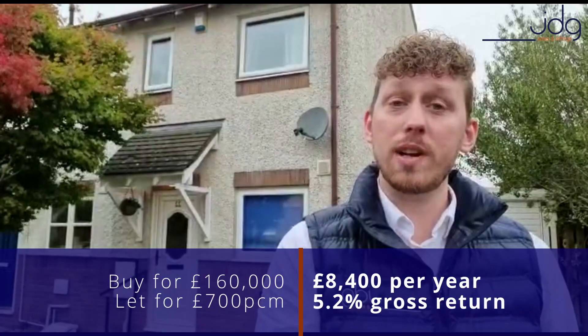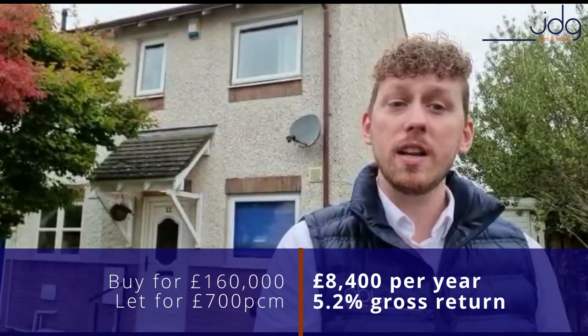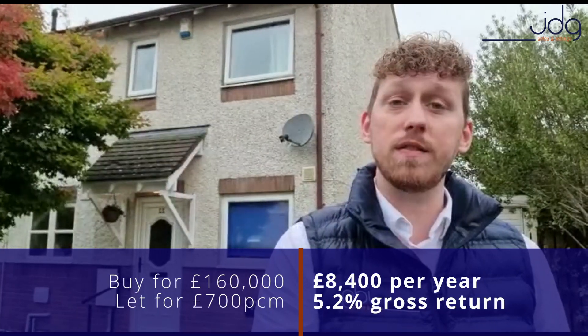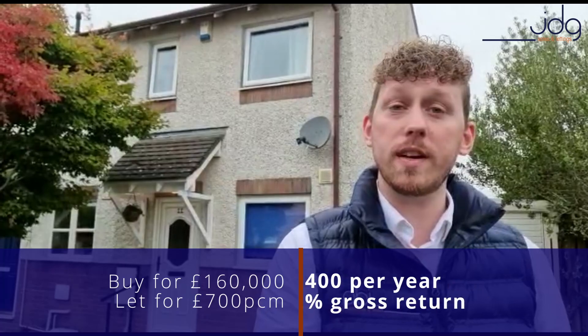It's currently on the market for £160,000 and with a rental income of £700 per calendar month, you'd expect to see an annual yield of £8,400 per year, which is a 5.2% gross return on your investment.